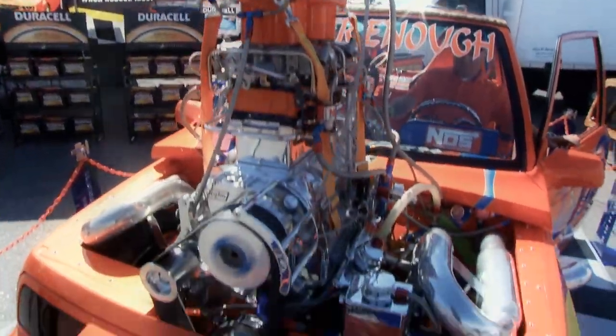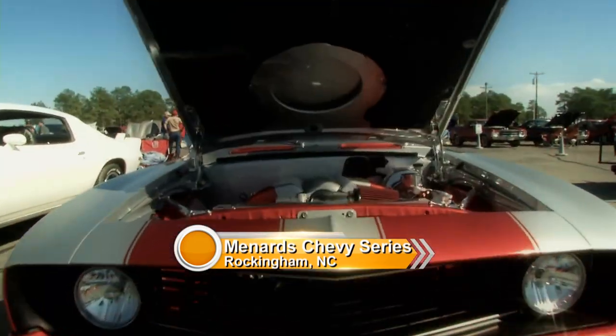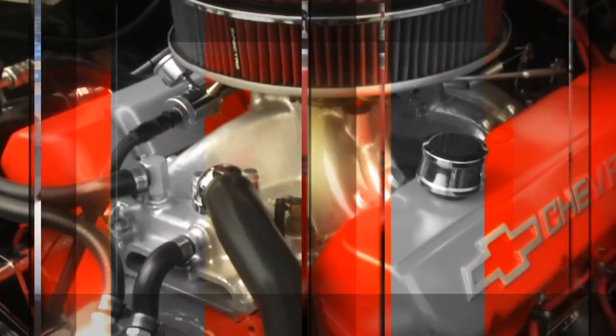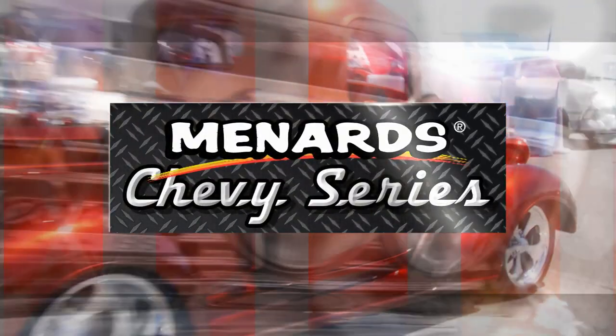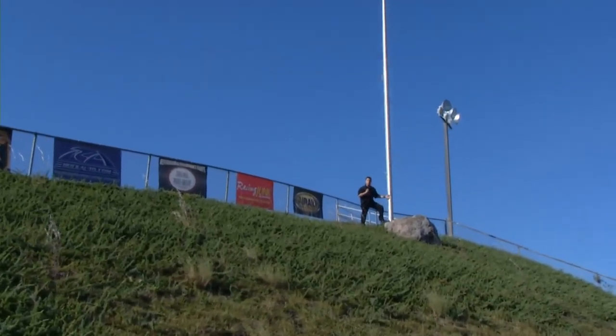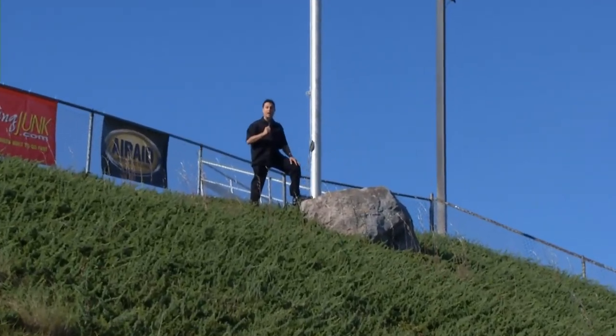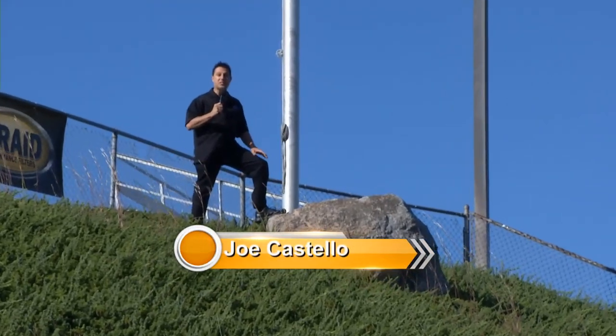If you love Chevys, then this is the place for you. This is the Menard Chevy Series, where we tour the country to find the finest race cars and rides that are part of the bowtie breed. Welcome to the Menard Chevy Series. We're at The Rock — not Plymouth Rock — The Rock, Rockingham, North Carolina, and Rockingham Dragway, and we're about to check out some of the South's best Chevrolets.